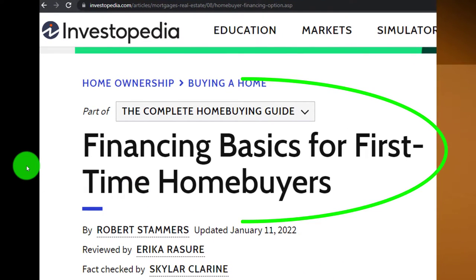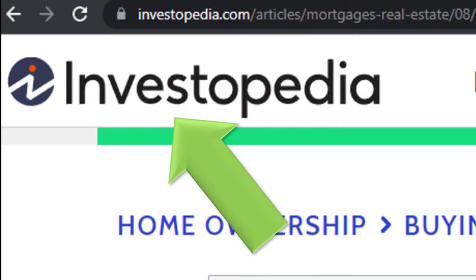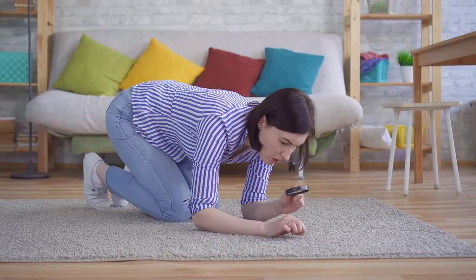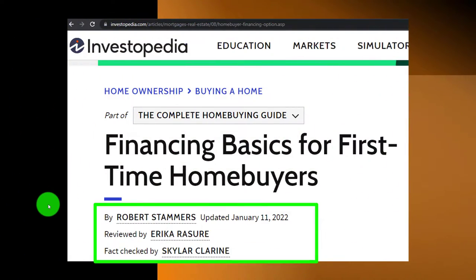We're moving now to the financing basics for first-time homebuyers. Most of this information can be found at Investopedia, which you can find online — take a look at the references and resources and continue your research from there. It's by Robert Stammers, updated January 22, 2022.